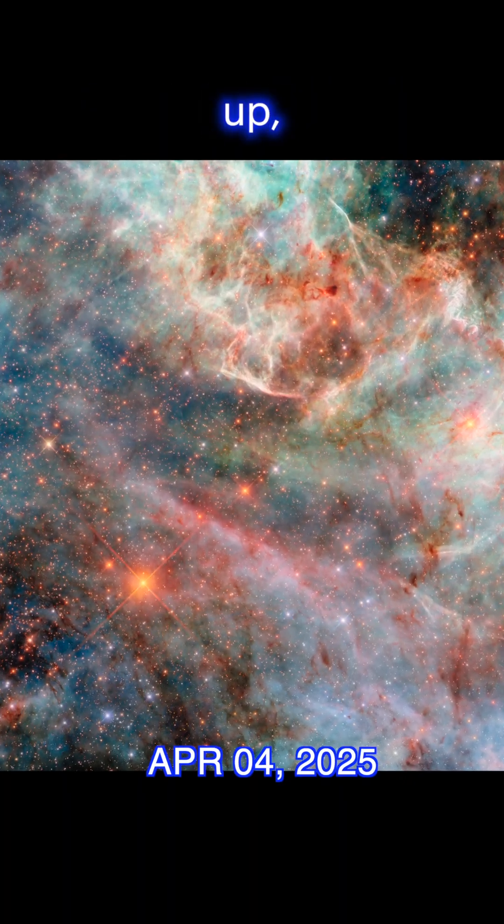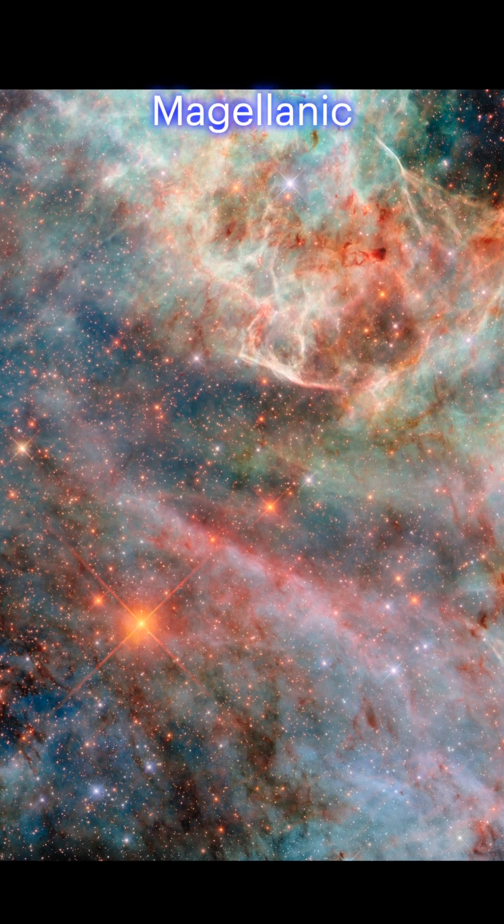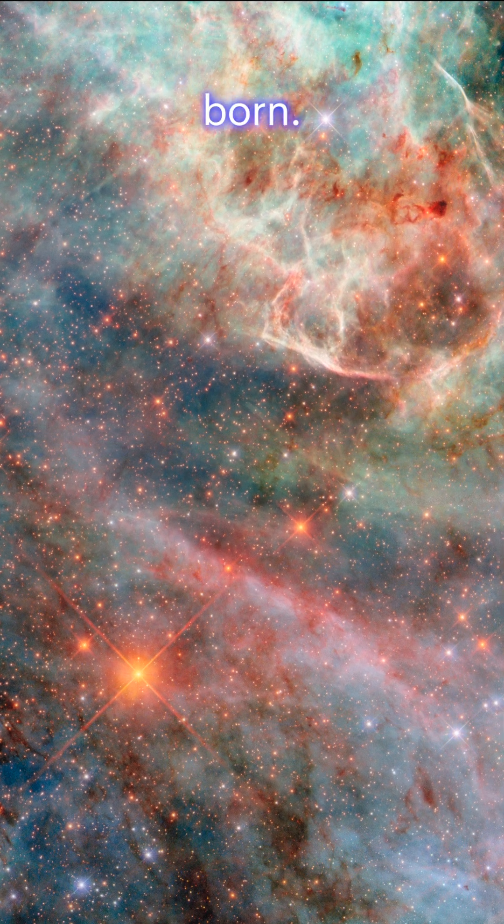The Candy Floss Nebula. First up, Hubble unveils a dreamy, cotton-candy-like nebula in the Large Magellanic Cloud. These colorful gas clouds aren't just pretty — they're stellar nurseries where new stars are born.